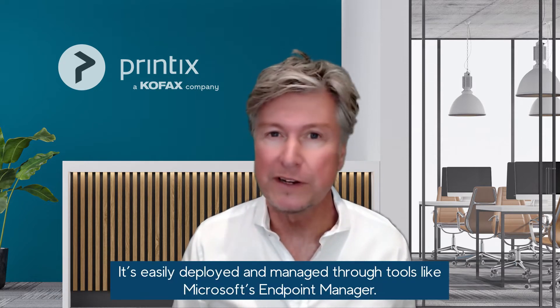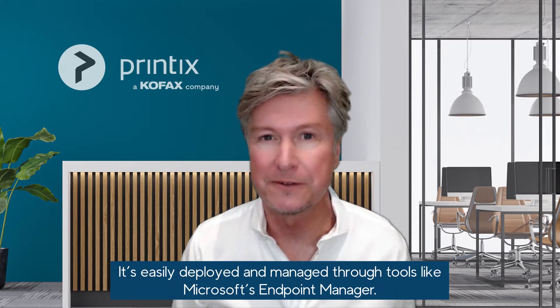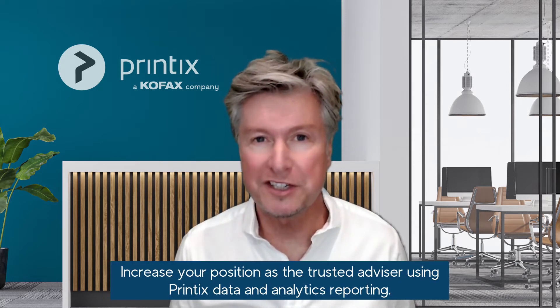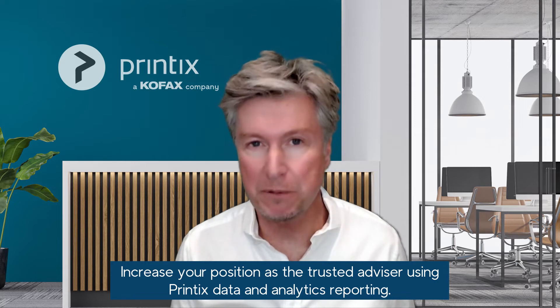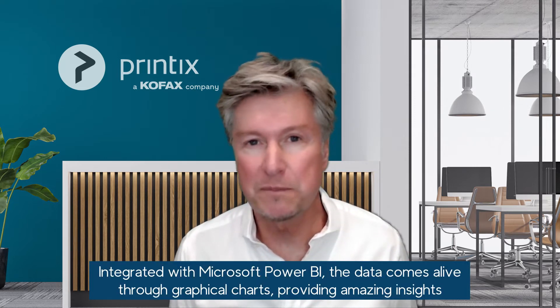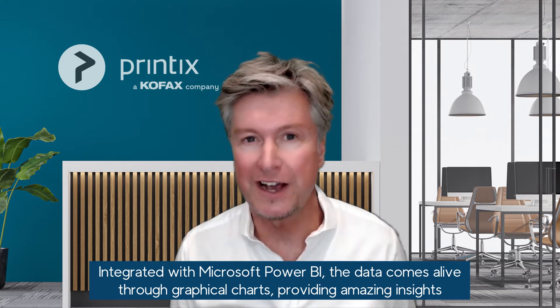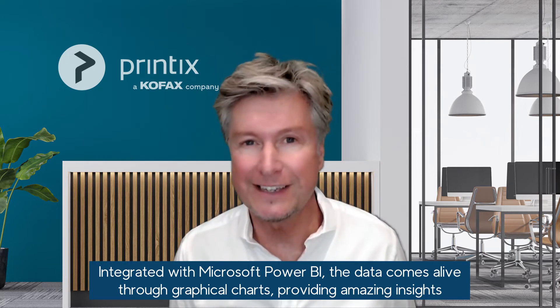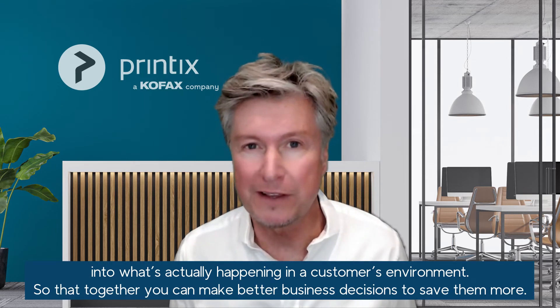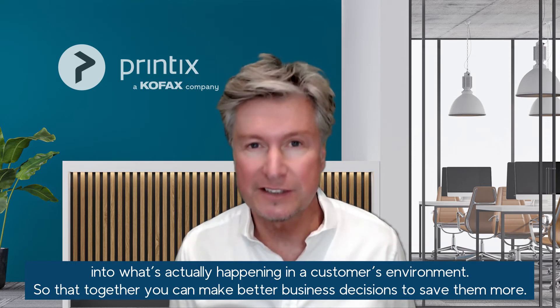It's easily deployed and managed through tools like Microsoft's Endpoint Manager. Increase your position as the trusted advisor using Printix data and analytic reporting. Integrated with Microsoft Power BI, the data comes alive through graphical charts, providing amazing insights into what's actually happening in a customer's environment so that together you can make better business decisions to save them more.